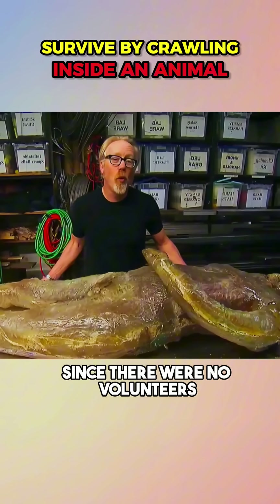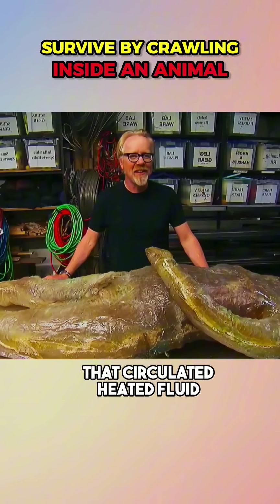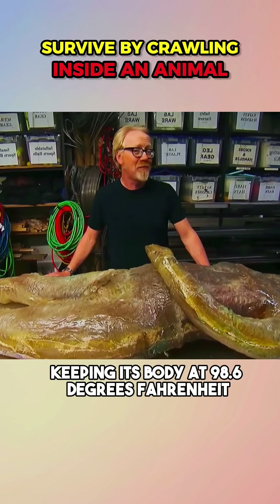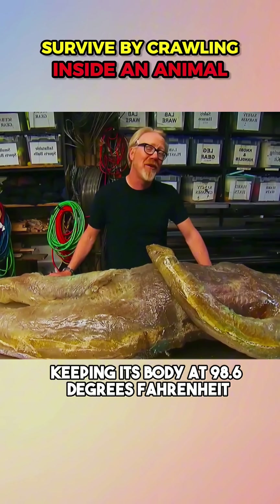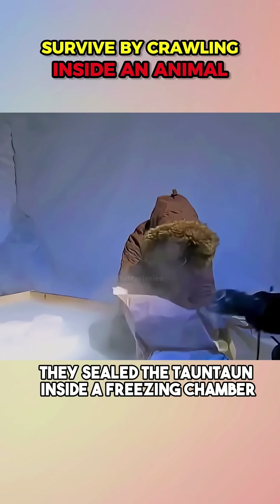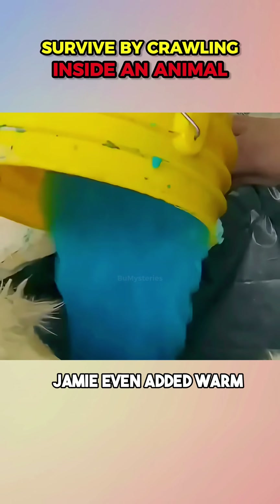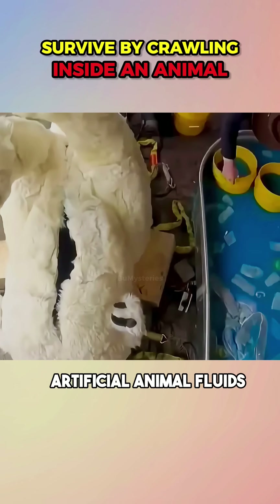Since there were no volunteers, they placed a dummy fitted with copper tubing that circulated heated fluid, keeping its body at 98.6 degrees Fahrenheit — just like a human. Then came the real test: they sealed the tauntaun inside a freezing chamber filled with dry ice to simulate brutal winter conditions.